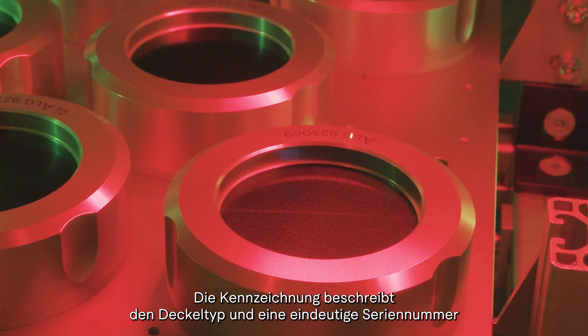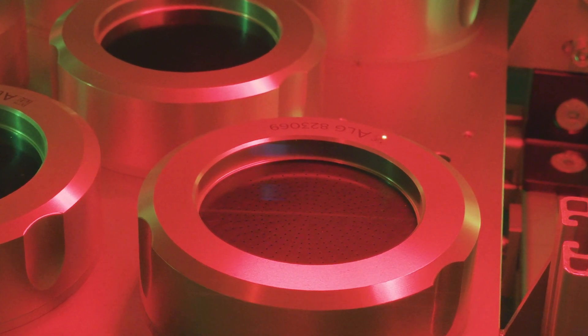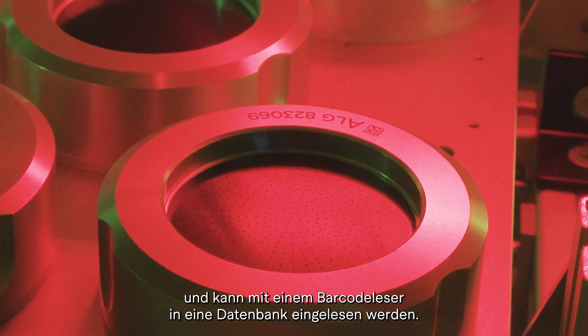The marking describes the lid type and a unique serial number, and can be transferred to a database with a barcode reader.